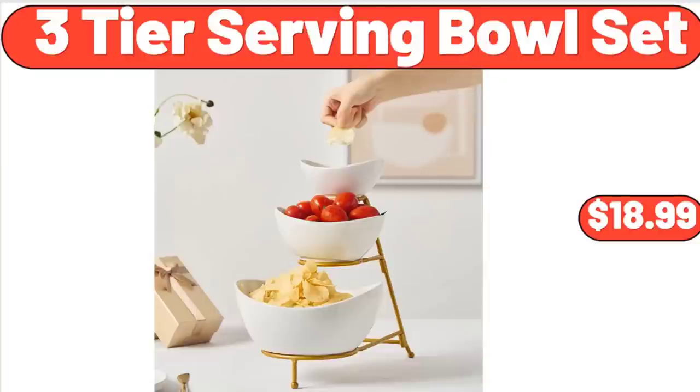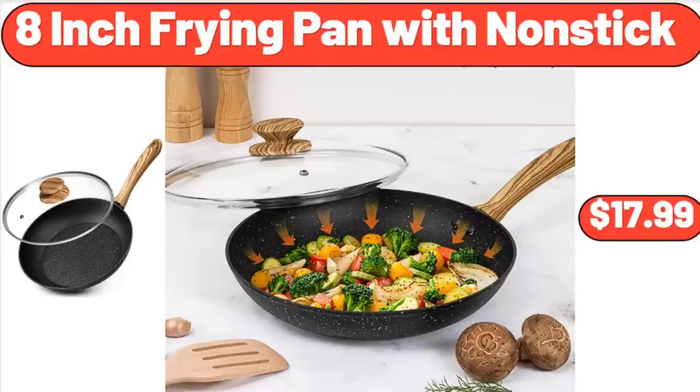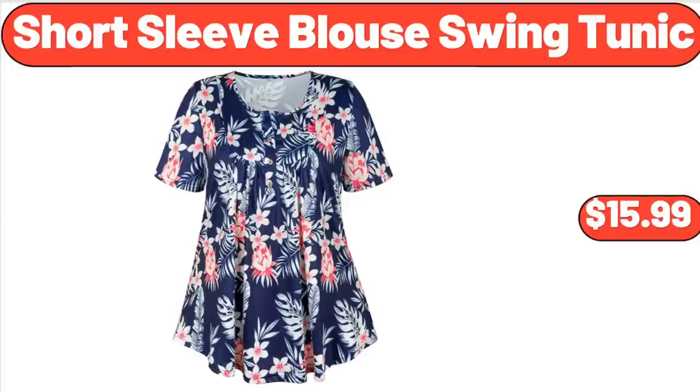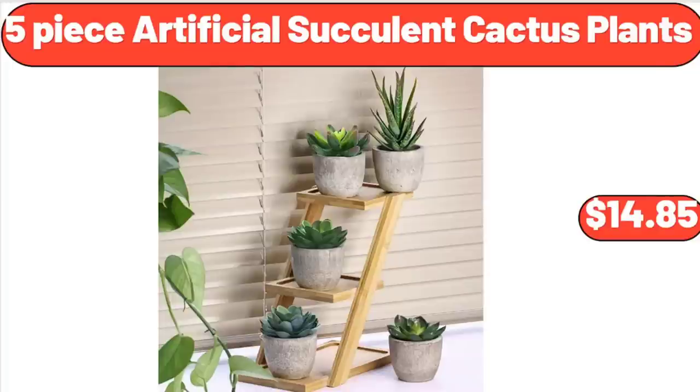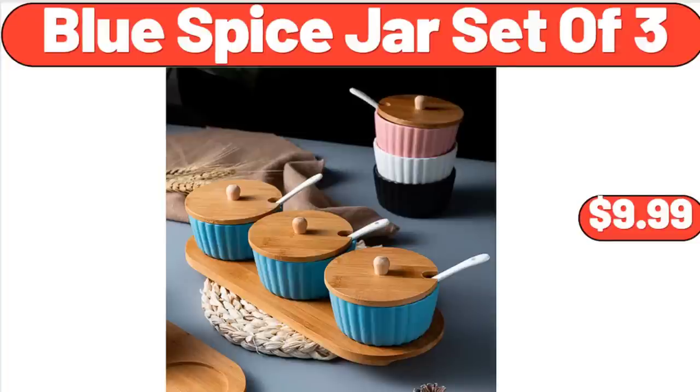3-Tier Serving Bowl Set, $18.99. Oil & Vinegar Dispenser Set, $6.99. 8-Inch Frying Pan with Nonstick, $17.99. Fresh Lamb Shoulder Chops, 1 Pound, $6.99. Short Sleeve Blouse Swing Tunic, $15.99. 5-Piece Artificial Succulent Cactus Plants, $14.85. 4-Piece 16-Ounce Coffee Cup Set, $13.99. Blue Spice Jar Set of 3, $9.99.